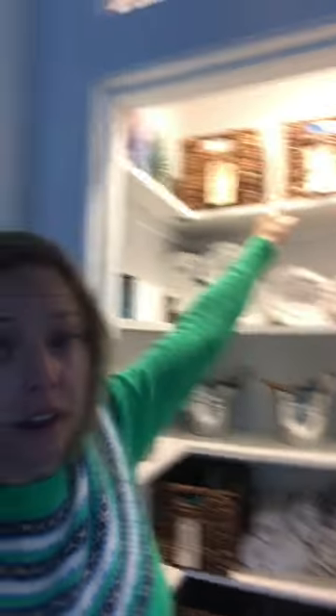We have all of the adult medication there, first-aid stuff here, and then the kids' medications up there, and that has worked great. I feel like absolutely everything I need to store has a spot in there, so it's worked out well.